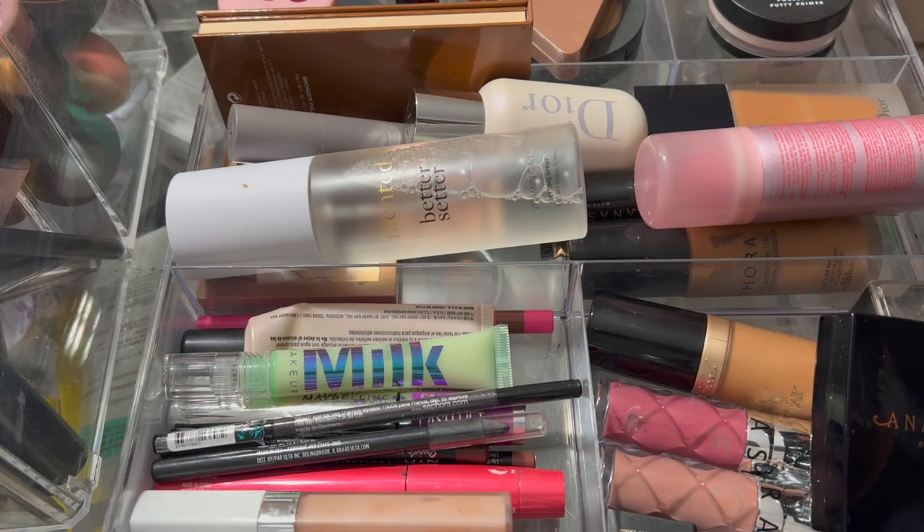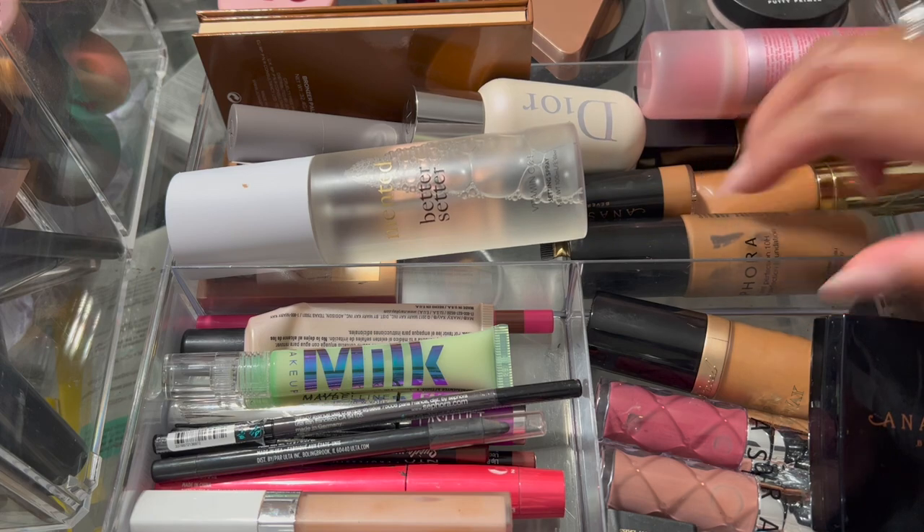Hey guys, it's that time again. I am going to shop my base basket and pick some new products. I was so ready to get rid of some of these products, and to be honest, there were some things in here that I didn't even use. I'm going to tell you why I didn't like this base basket.